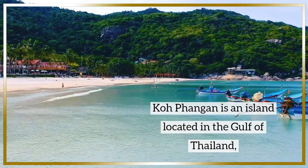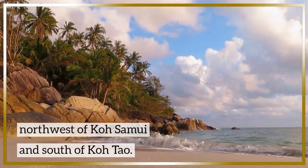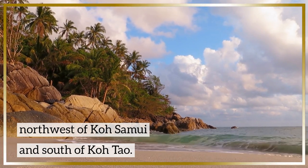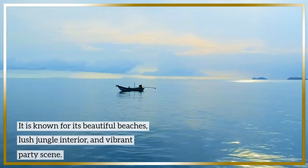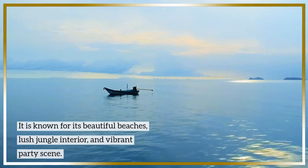Koh Phangan is an island located in the Gulf of Thailand, northwest of Koh Samui and south of Koh Tao. It is known for its beautiful beaches, lush jungle interior, and vibrant party scene.